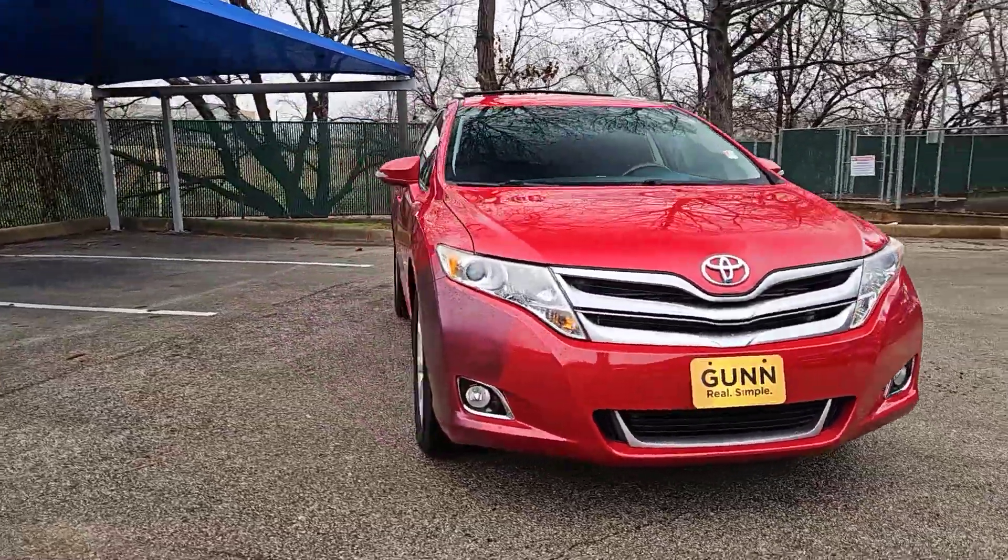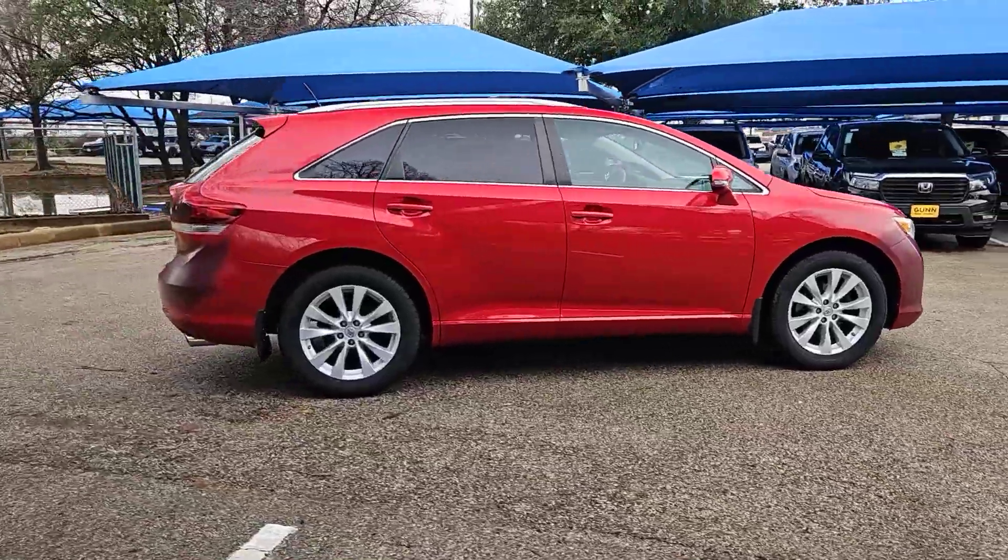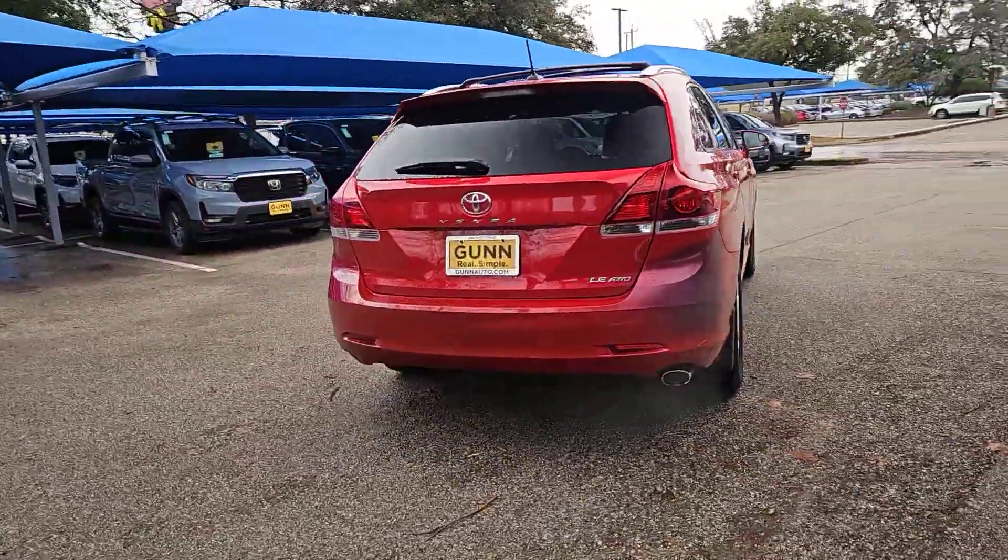Here is a wonderful 2014 Toyota Venza. With less than 70,000 miles on the odometer, this vehicle provides excellent value.